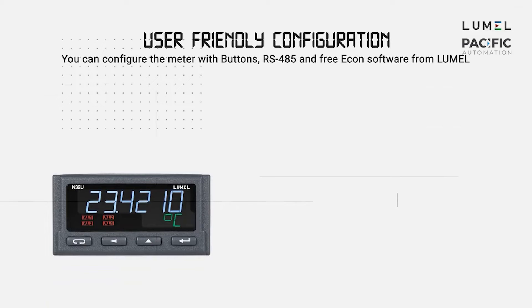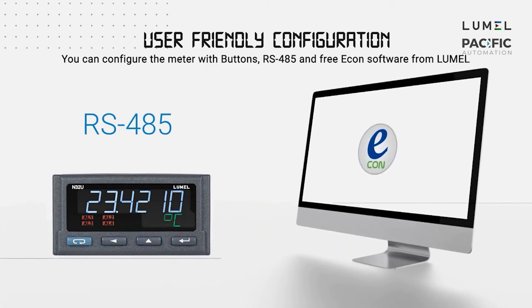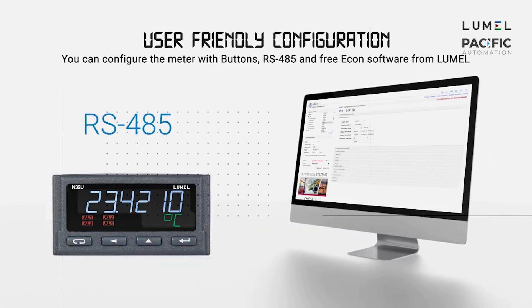The N32 meter can be configured via the push-buttons, RS-485, or with the free Econ software from Lumel. Econ is a universal configuration software for other Lumel products as well.